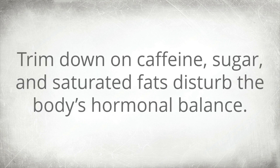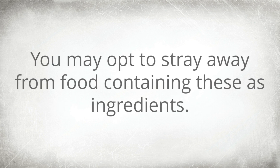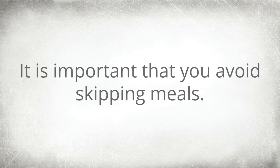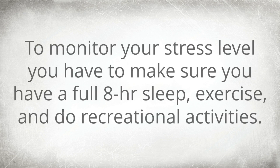Make sure to always keep a healthy, balanced diet. When choosing food, prefer lean meats and low-fat dairy. Trim down on caffeine, sugar, and saturated fats, as these disturb the body's hormonal balance. Intake of whole grains and vegetables may also help. It is important that you avoid skipping meals.